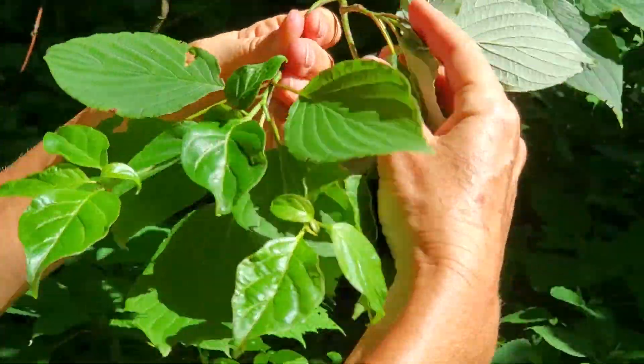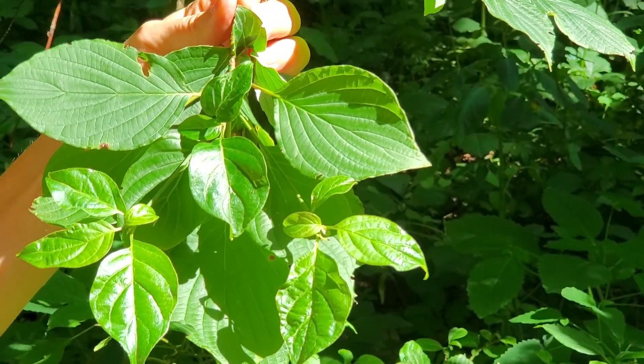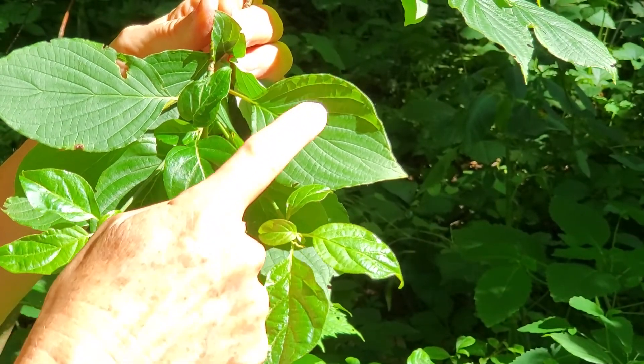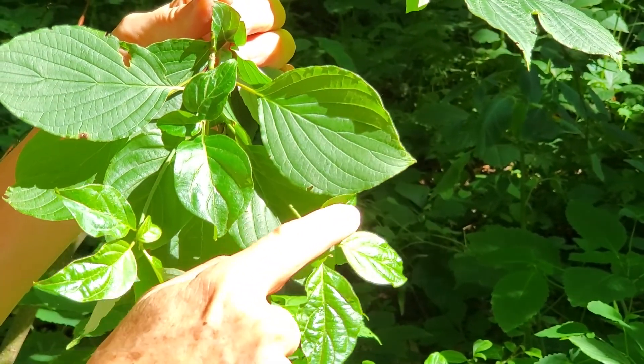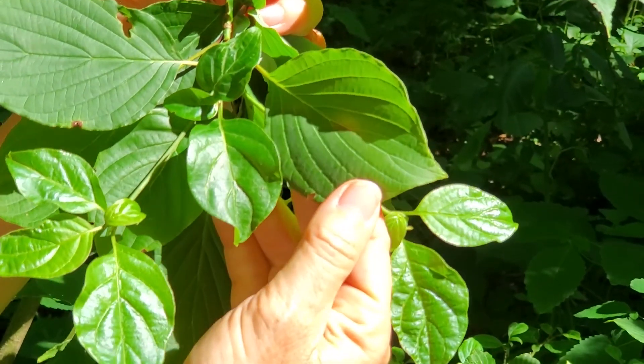The leaves, like other dogwoods, have an arcuate venation, meaning they arch toward the tip. There are about five to six pairs of lateral veins, and the margin of the leaf is entire, meaning it doesn't have teeth — just a smooth margin.